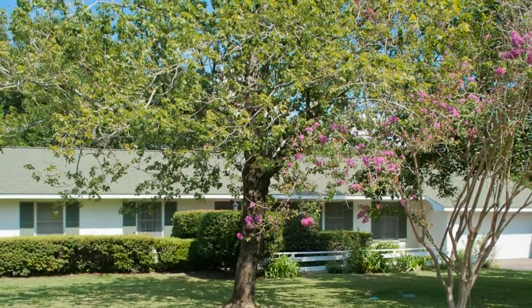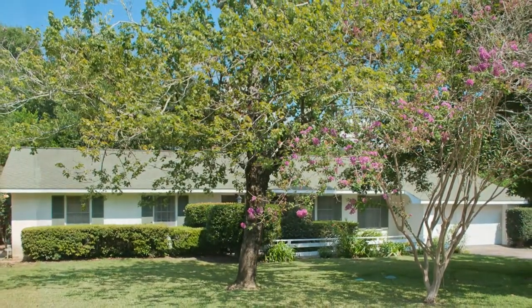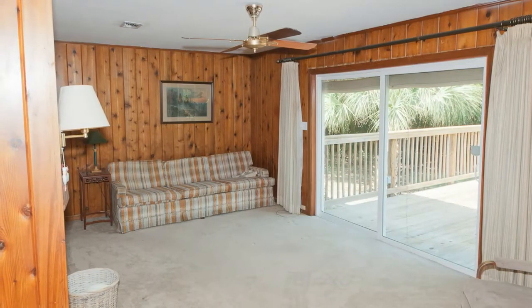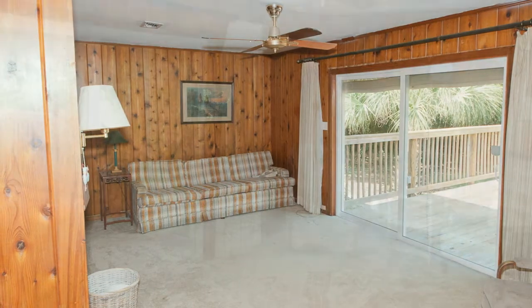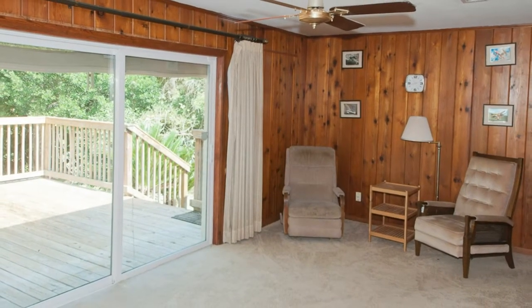This single-family Pensacola home is located at 3530 Dunwood Drive in the Cordova Park neighborhood. This residence has four bedrooms, two baths, built in 1960 with a total living space of eighteen hundred and twenty square feet. The home includes hardwood floors in the bedrooms.